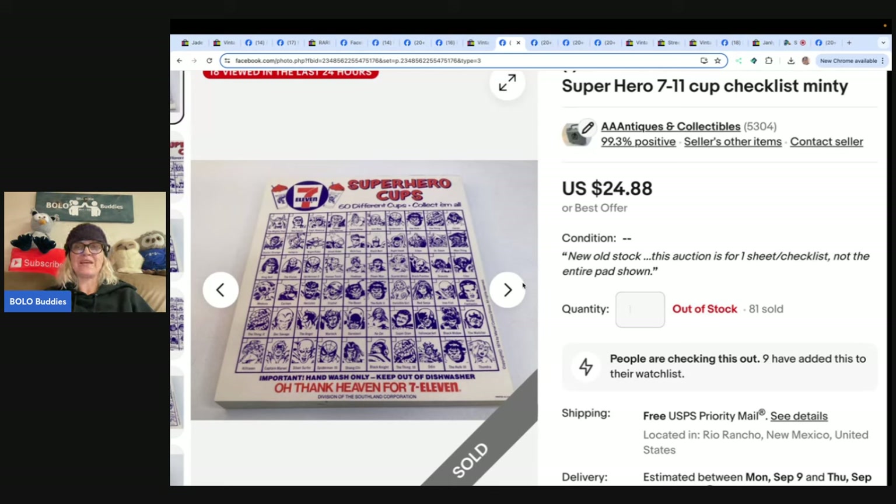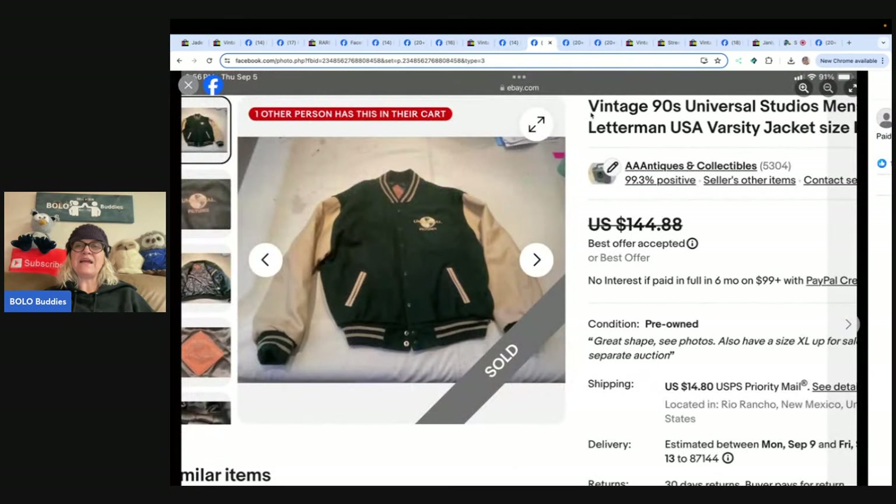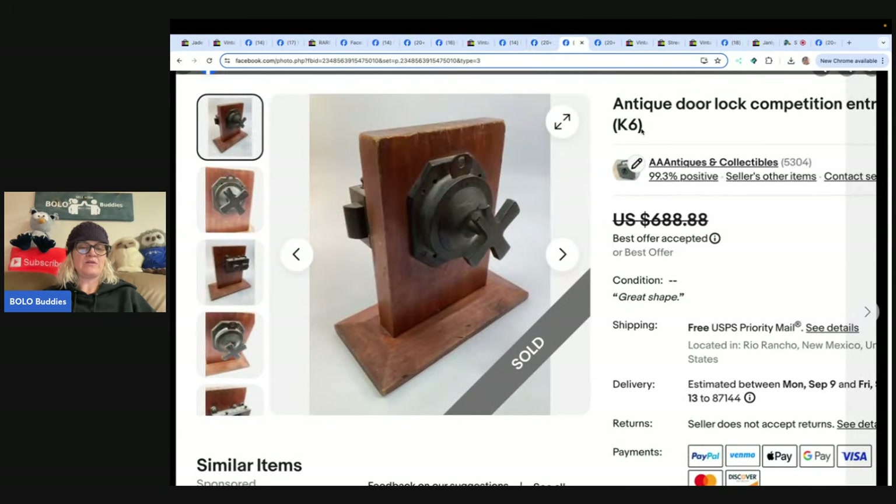The next item is a 1990s vintage Universal Studios men's letterman jacket — paid $20, sold for $125 at a garage sale. Here's another one from the same mega BOLO finder: an antique door lock competition entry set — paid $20 at a garage sale and sold it for $600. I probably wouldn't have picked that up because I'm not even sure what it is, but wow — $20 into $600!